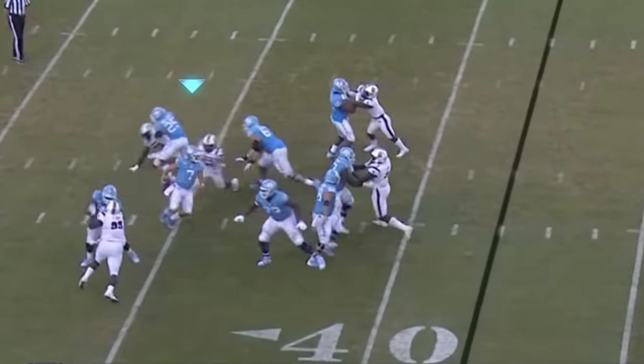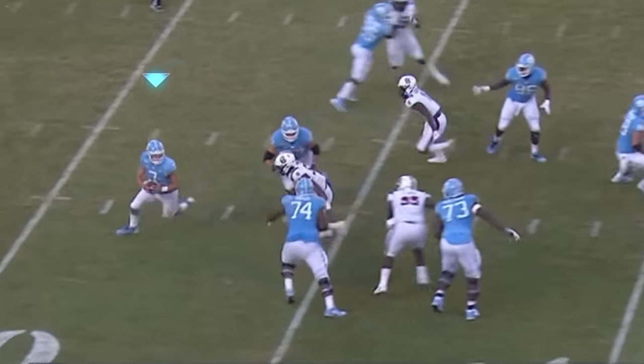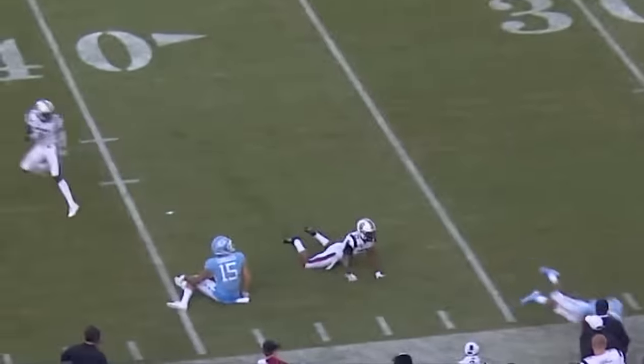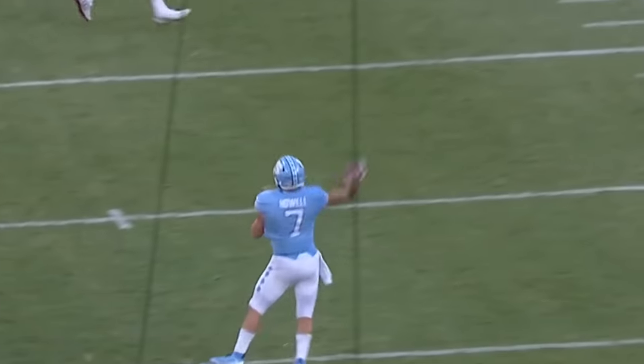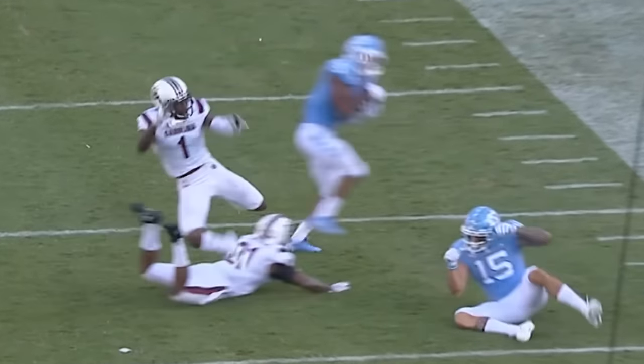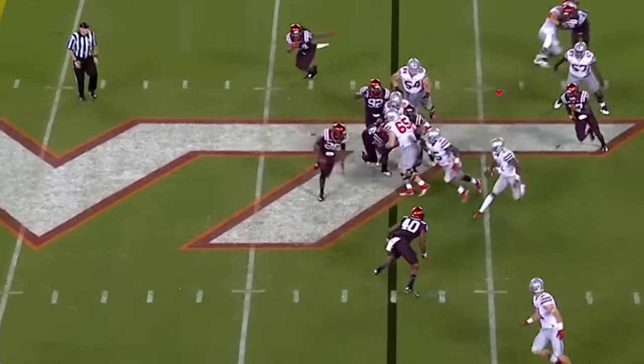Play action again for Howe — avoids a sack, extends the play. Fires one into traffic. Did he squeeze it through? J.C. Horn had a chance at a pick, but somehow the ball found its way to Daz Newsome for another big gain. Miller in the shotgun.